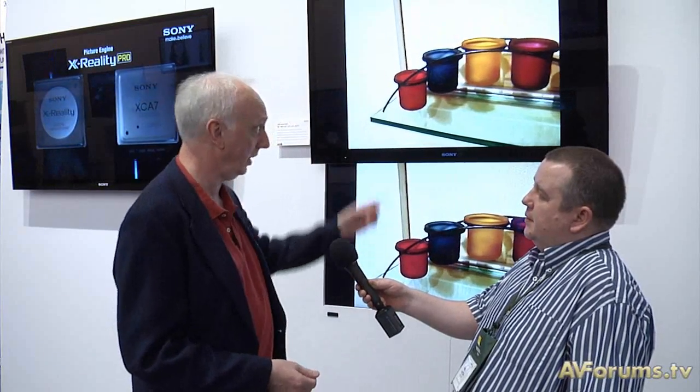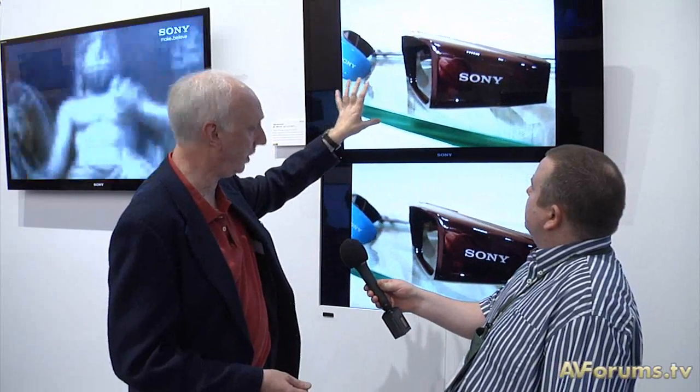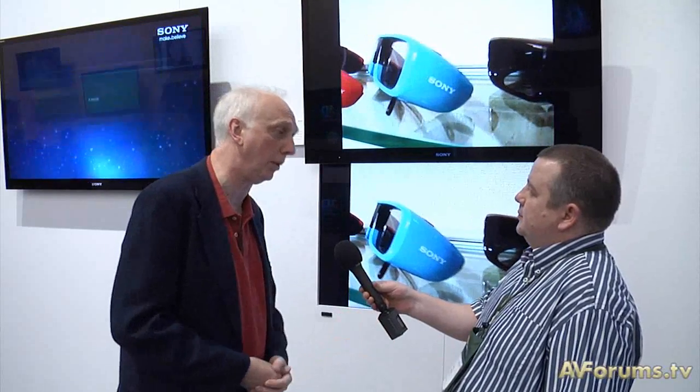Fine for handheld devices, but when you move to a bigger screen you need some extra help, and that's where the X-Reality Pro system comes in. You can see in the case of the top how much noise reduction there is, less artifacting and so on compared to the bottom. We've had a great reaction to this model because internet video is so popular.